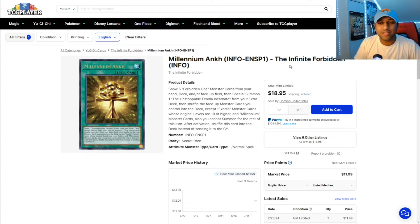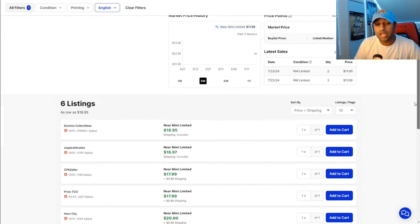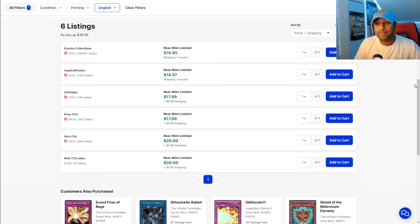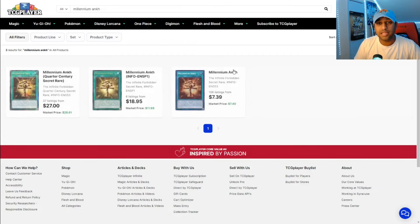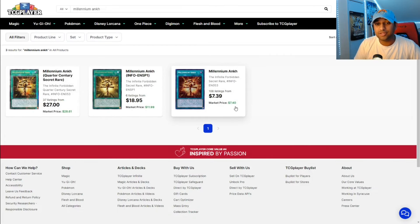What do I mean by that? We have Millennium Ankh here, but they're showing the Secret Rare copy — this is actually the Ultra Rare copy. There's only 6 listings left, with $19 being the cheapest for the Ultra Rare copy, so very insane there. Just to be certain, this is the Secret Rare copy, which has actually gone down in price, so keep your eye on that as well.